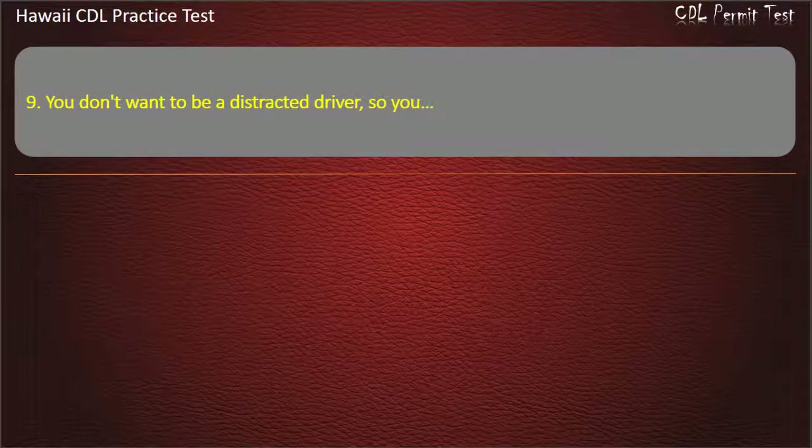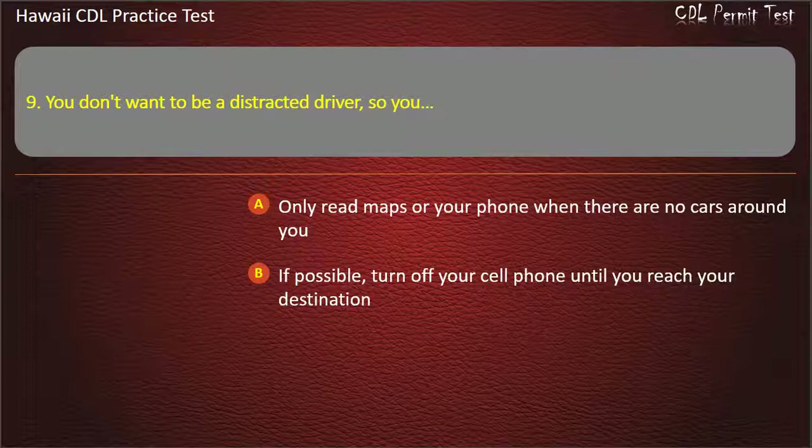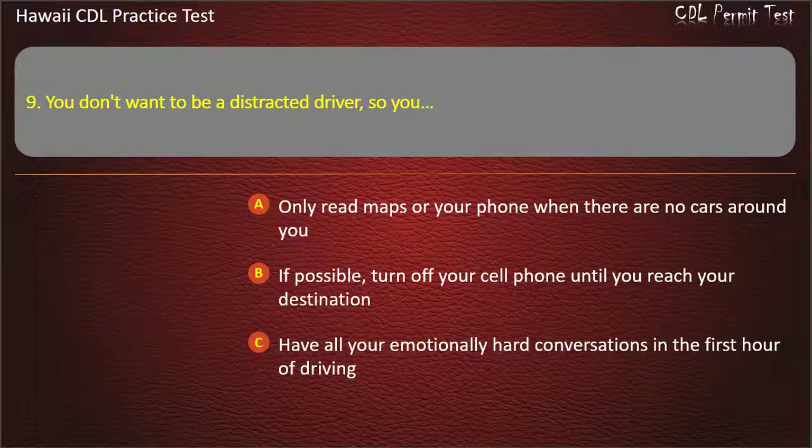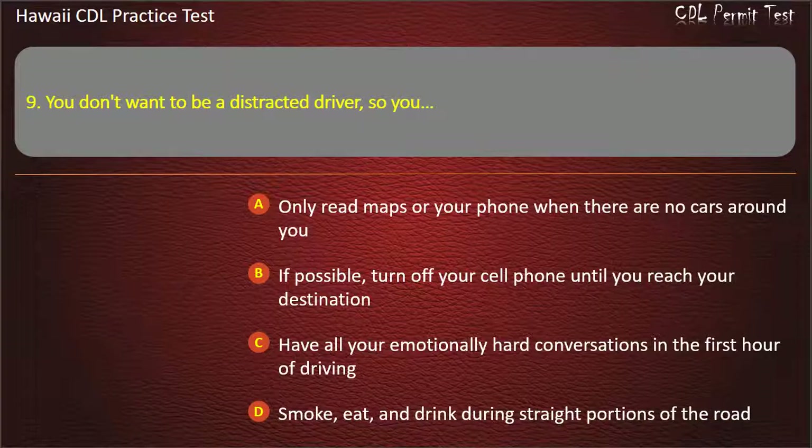Question 9: You don't want to be a distracted driver, so you — Only read maps or your phone when there are no cars around you. If possible, turn off your cell phone until you reach your destination. Have all your emotionally hard conversations in the first hour of driving. Smoke, eat, and drink during straight portions of the road. Answer: If possible, turn off your cell phone until you reach your destination.